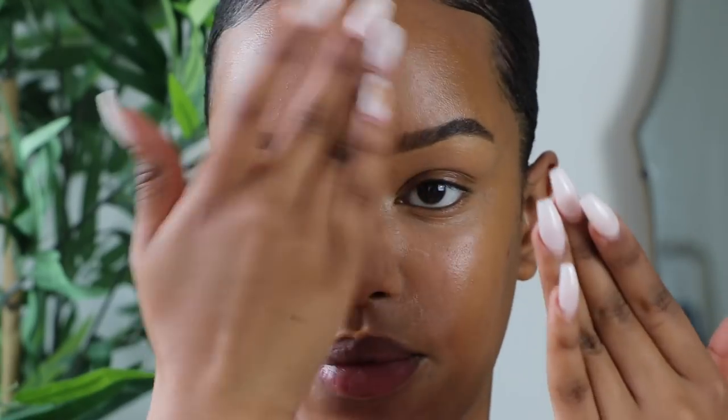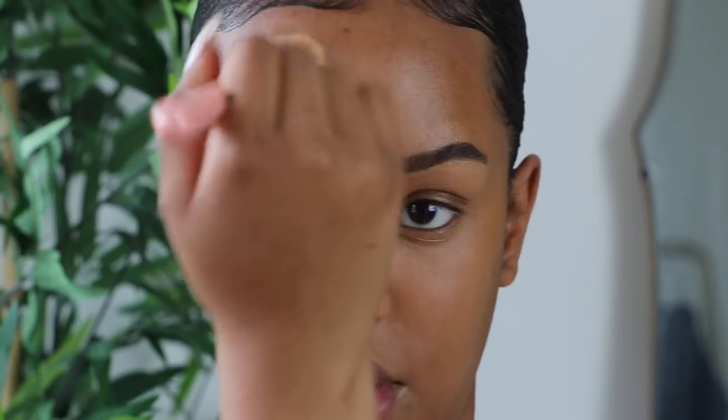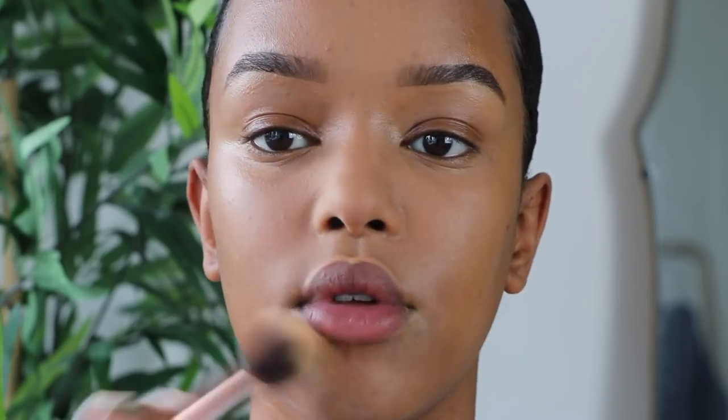Because this makeup look is going to be quite glowy, it's probably better for people with dry skin. If you have oily skin, make sure you prime your face with a mattifying primer. I'm using the Smashbox Photo Finish Primer — it's oil-free and pore-minimizing. If you get really oily, I'd also suggest using a translucent powder underneath. I use the Laura Mercier translucent powder — not too much, we're not trying to bake.